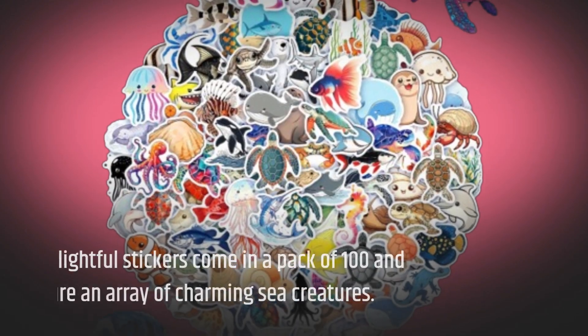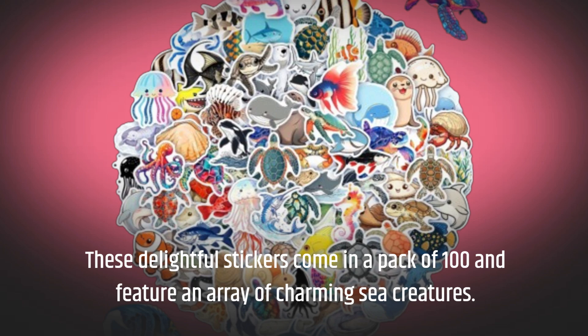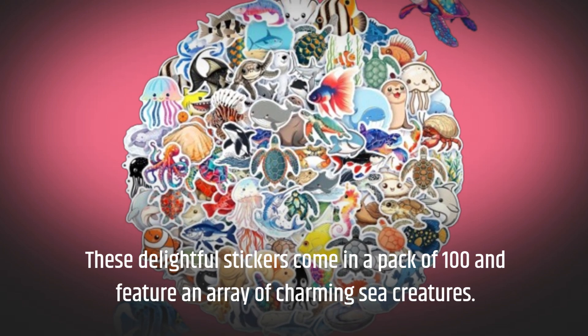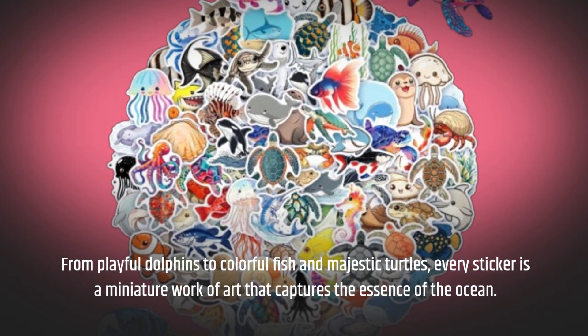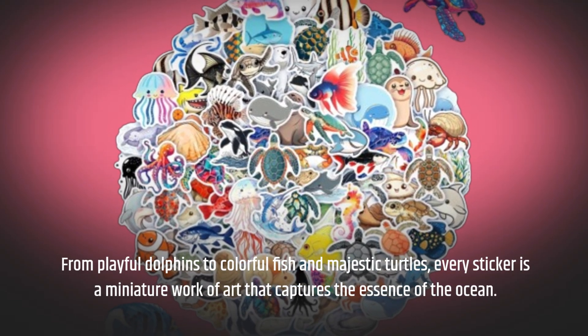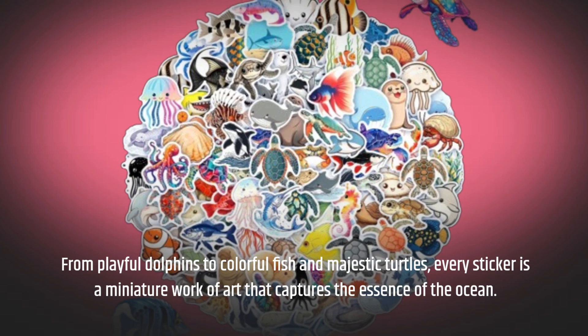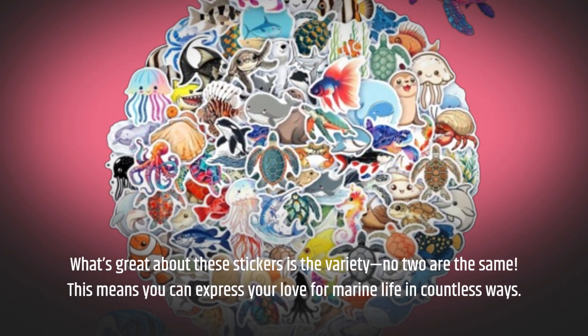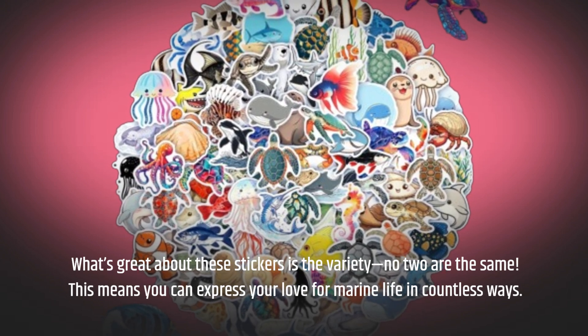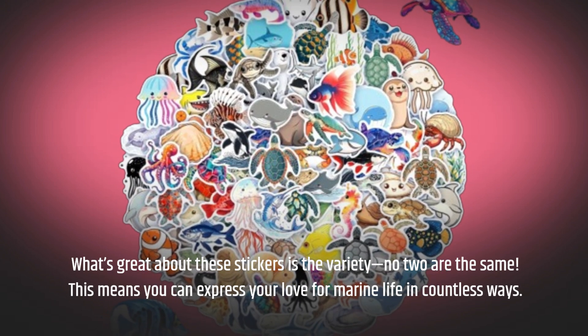These delightful stickers come in a pack of 100 and feature an array of charming sea creatures. From playful dolphins to colorful fish and majestic turtles, every sticker is a miniature work of art that captures the essence of the ocean. What's great about these stickers is the variety — no two are the same. This means you can express your love for marine life in countless ways.